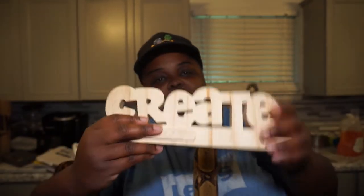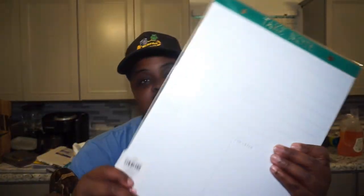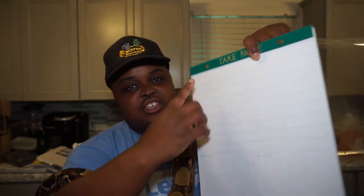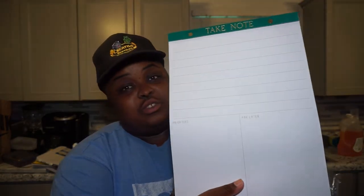Now for my Target haul. I got this 'Create' sign for my desk — as you know, I'm a creative, that's the name of my company, Creative Reptiles — so it's just fitting to have this on my desk. I'm going to put my name on that line. Super excited about this desk decoration. I also saw this in the dollar spot at Target and had to get it. It's like a notepad but it's big — it shows my agenda for today at the top, then priorities and what can wait. This is going to be a daily staple. I should have bought two or three because it's only 60 sheets and it'll probably be used up within the first month of school starting.